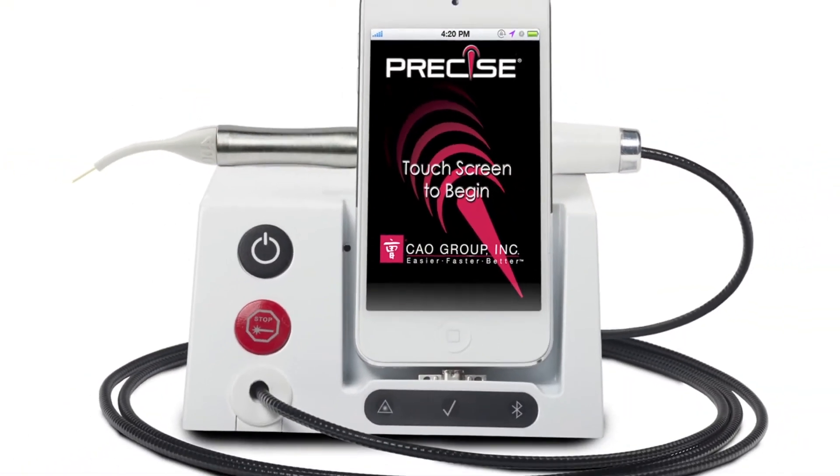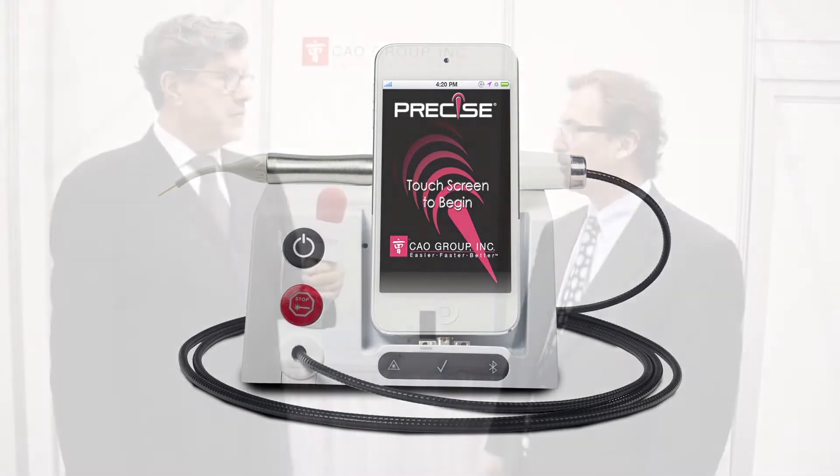Good morning, my name is John Lannan and I am the senior editor for Dentistry Today magazine. With me this morning is Steve Hardy, the vice president of the medical and dental division of the CAO Group. We'll be discussing the Precise SHP diode laser system. Good morning, Steve.